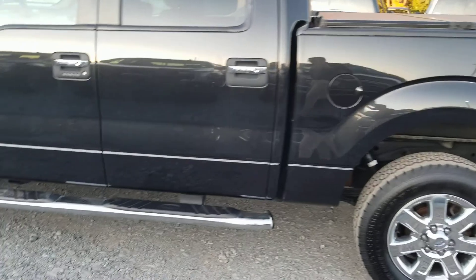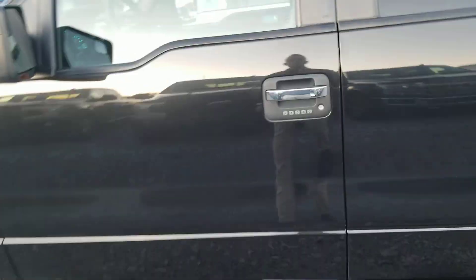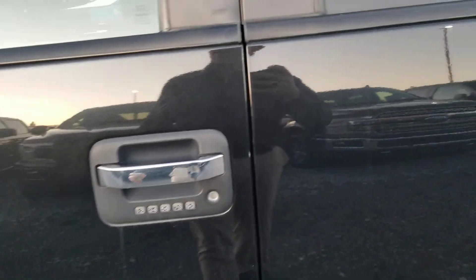It's got the 5-liter, the tonneau cover on it, and I did take a look at the Carfax report — it has had only one owner and no accidents.